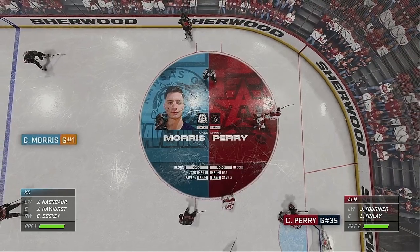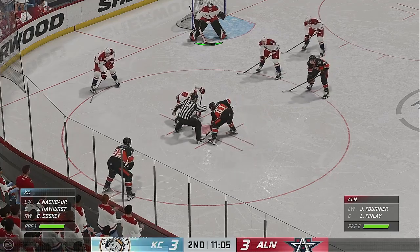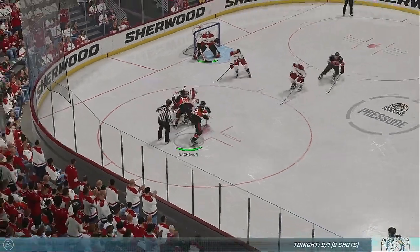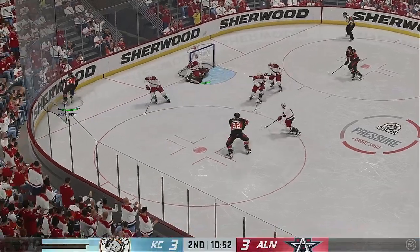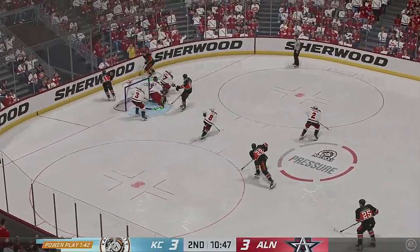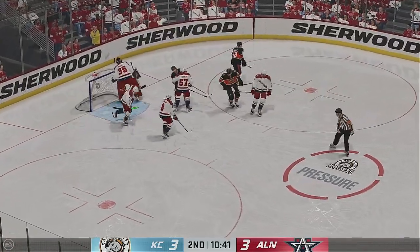They'll roll the power play unit right back out. They haven't scored on the power play yet — it is a tough thing to do, and this is an earned opportunity. They practice, they know what they're doing. They will come through. And he comes up big again — just fantastic work by the goaltender, making consecutive saves. How athletic.